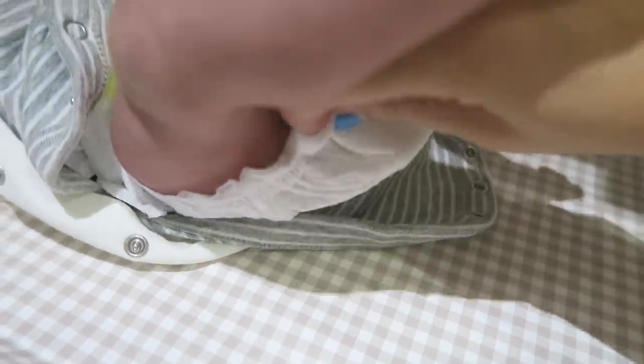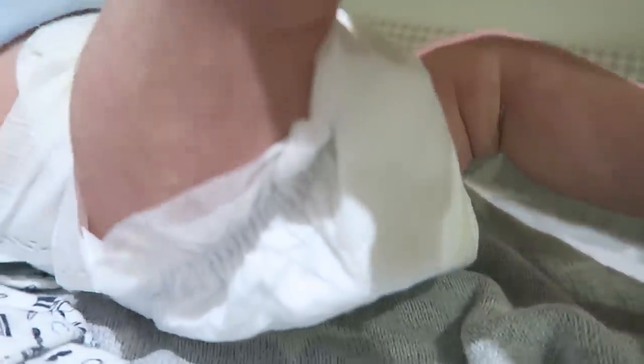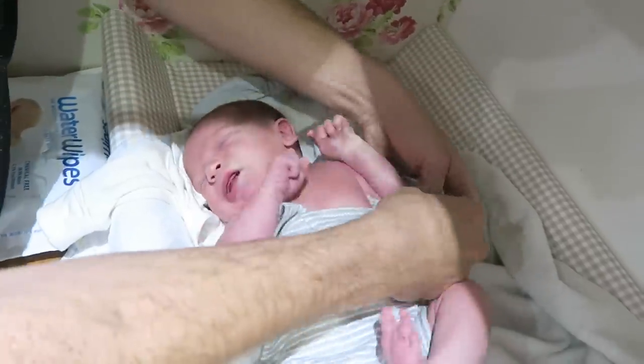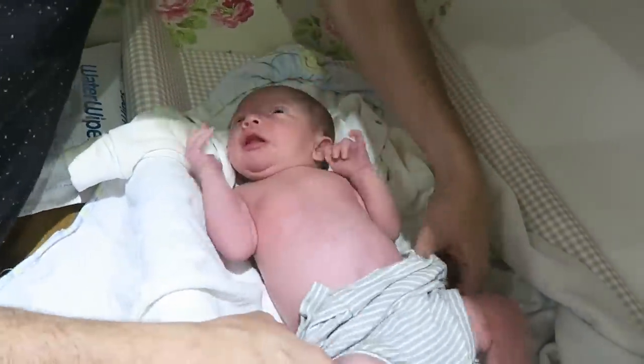Nappies can leak from time to time, so make sure you pull out the frilly bit around your baby's leg to keep it all in. If your baby has an explosive poo and it gets onto their vest, don't worry — baby vests are designed to come down over the shoulders as well as up. There's a really wide neck, so just pull it down and you don't have to pull the mess over your baby's face.